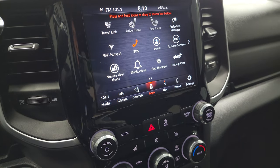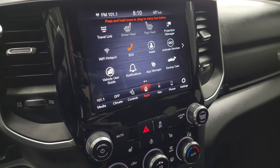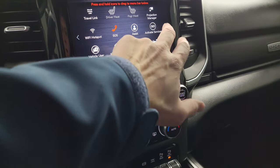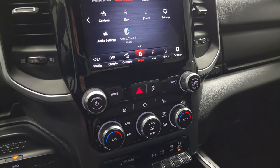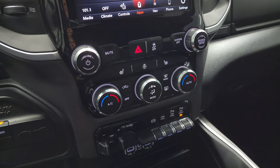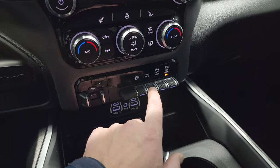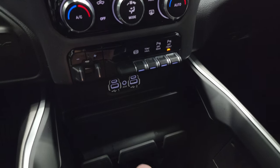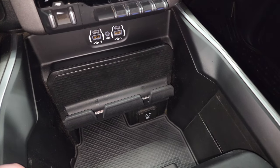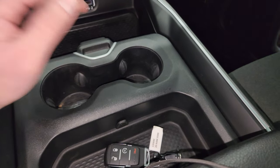You also get all your different apps here. This one does have projection manager where you can project your cell phone to the screen via Android Auto or Apple CarPlay. Down here are your more tactile volume, tune, and climate controls. You also have heated seats and heated steering wheel controls, stability control, the factory brake controller, factory exhaust brake, and tow-haul mode. You can turn those front and rear parking sensors on and off. You do get two USBs, two USB-Cs, and an aux jack. You also have a 115-volt, 400-watt plug-in, cup holders, and a sliding tray, as well as keyless entry with remote start.